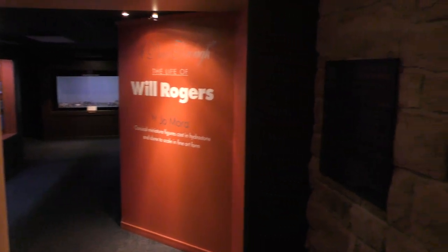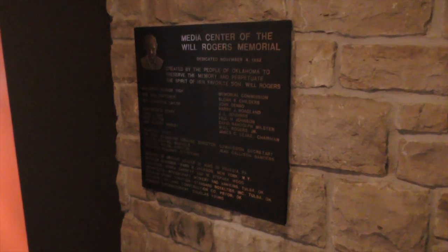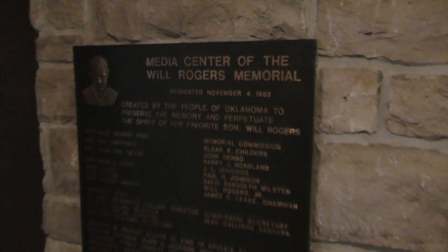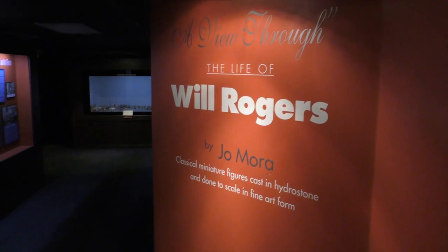As we walk in here, we've got a sign for the dedication of the new wing that was done in 1982. I've been told that behind this sign is a time capsule that will be opened in 2079, the 200th anniversary of Will's birth. So hopefully some of you can be around to see that.